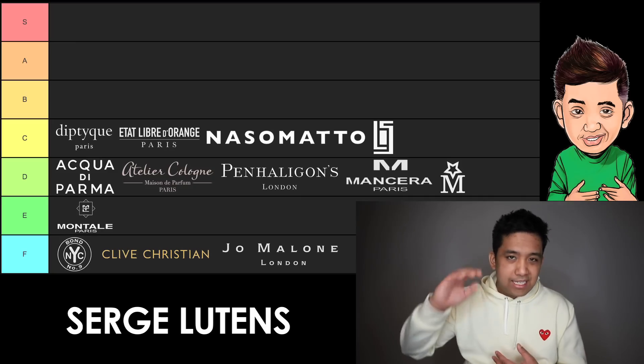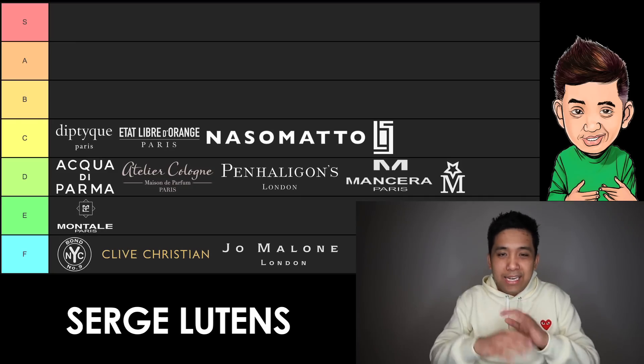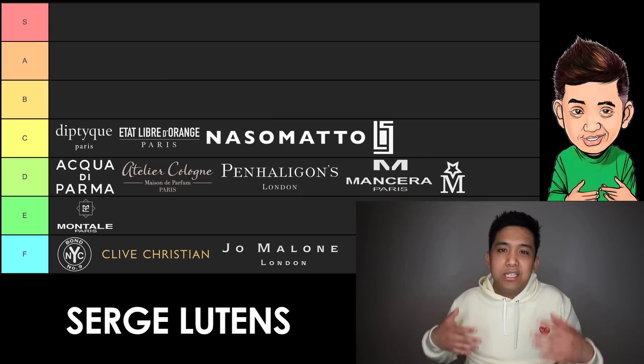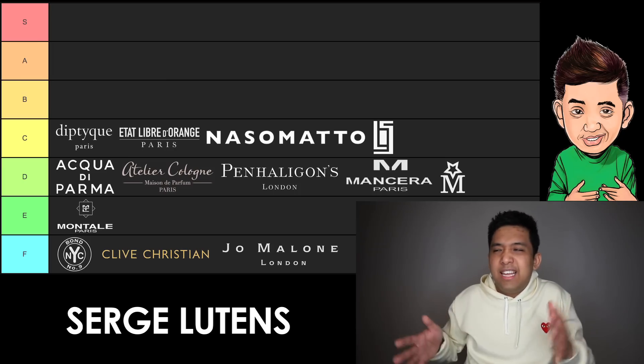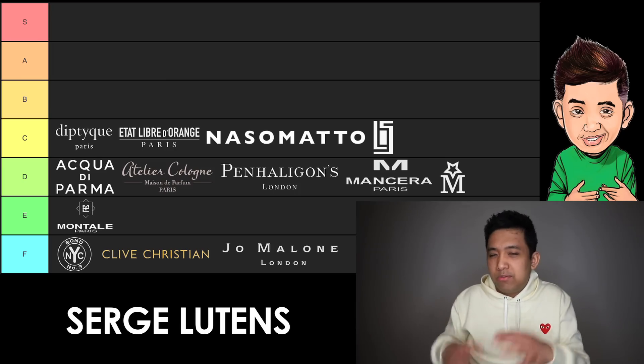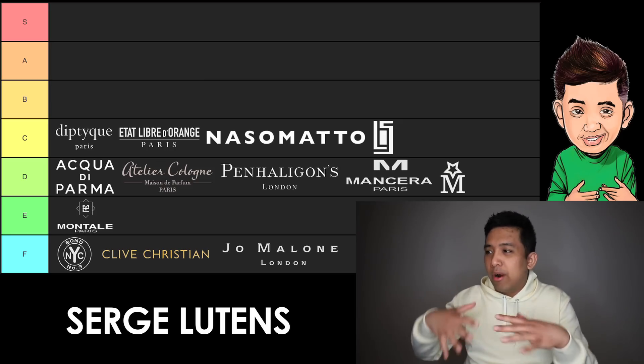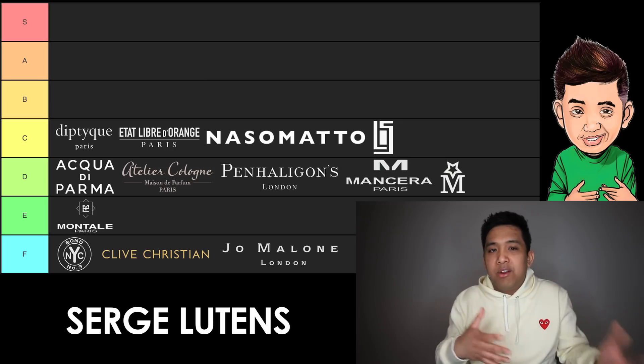Last but not least in C tier, here we go with Serge Lutens. Years ago this would have been B or A tier minimum. But they really haven't dropped a dope new release in at least four or five years, at least for me. The last thing I really liked from this brand was from 10 years ago — Vitriol d'Oeillet. Give me some more experimental yet very wearable offerings, Serge. It hasn't been happening. I'm also still kind of pissed off that they went to only 100ml bottle designs. That's why Serge Lutens is in C tier.